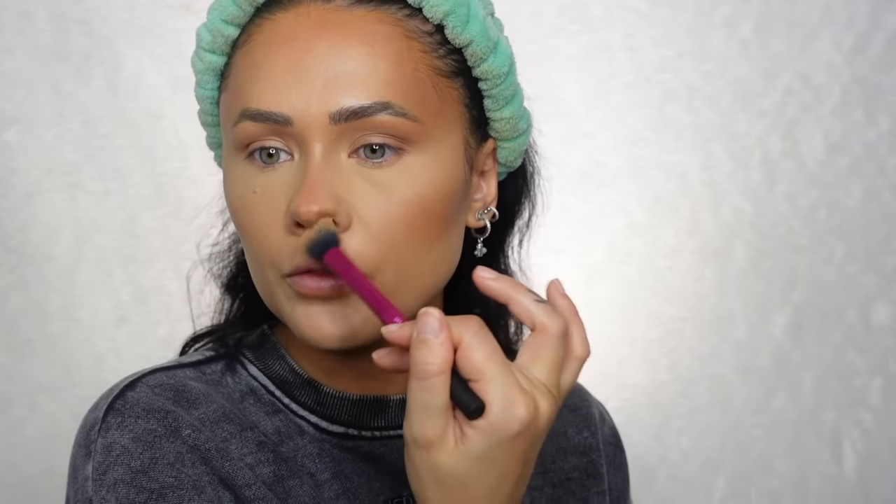If you do have texture, skip this blending step. Sometimes if you've laid down product and you go in and buff, buff, buff, you might move some of it or create flakiness on the skin. So if you've got any dry patches or any sort of breakouts, skip this step.